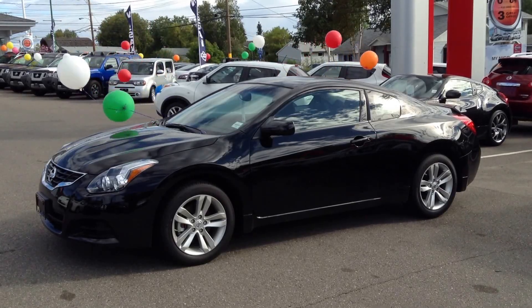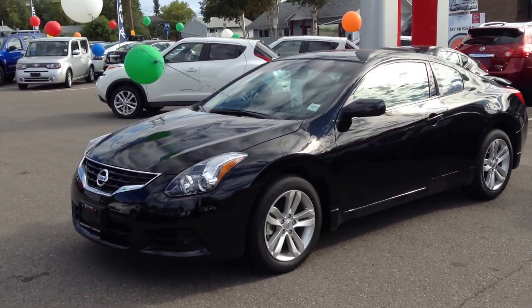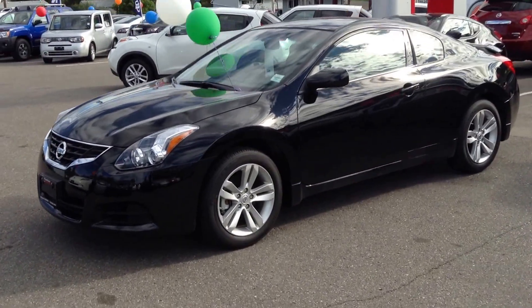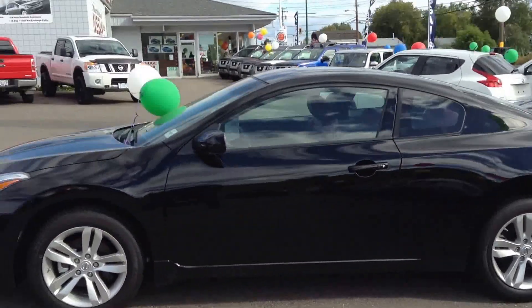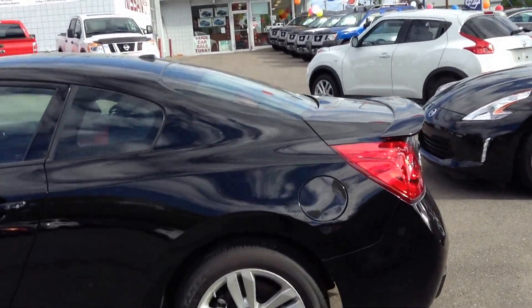Hi Ball G, it's Zach down here at Northland Nissan, doing a quick walk around on the Altima Coupe for you. Starting at the front, we do have a chrome accented grille, lovely 5-spoke split alloy wheels in the lovely black, very streamlined, with a nice body line that follows all the way from the front wheel well right to the back tail light.